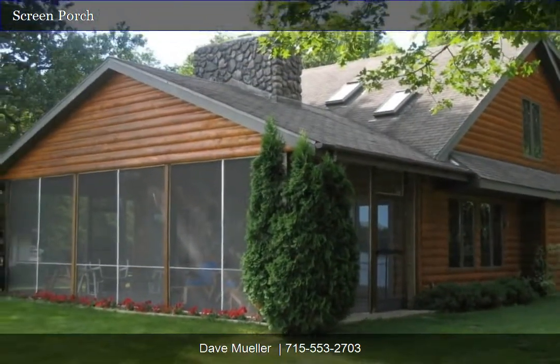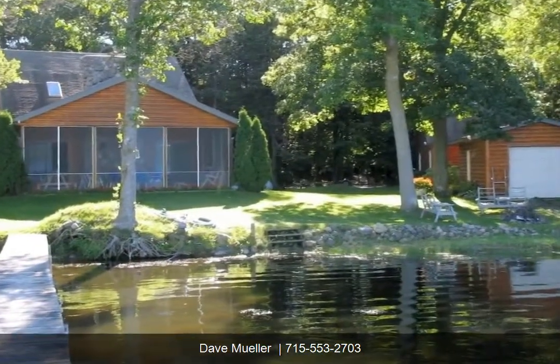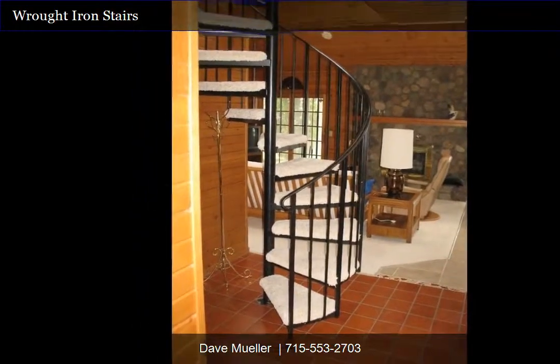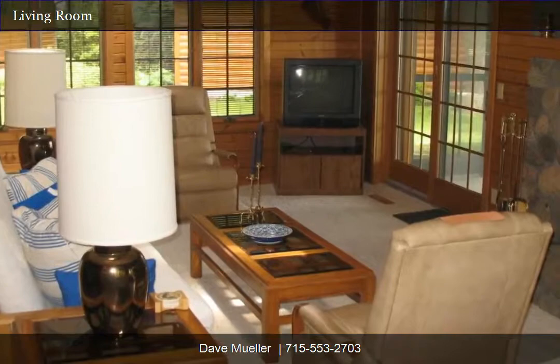It has a lakeside screened porch for around-the-clock enjoyment, a circular wrought iron staircase, a wood-burning fireplace, its own well and water softener, and an oversized detached garage with a fully finished loft with a window cooling unit.